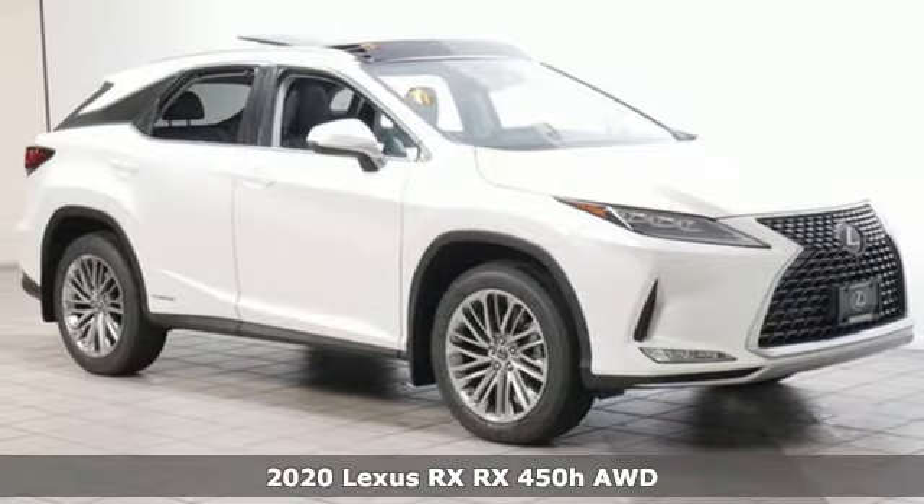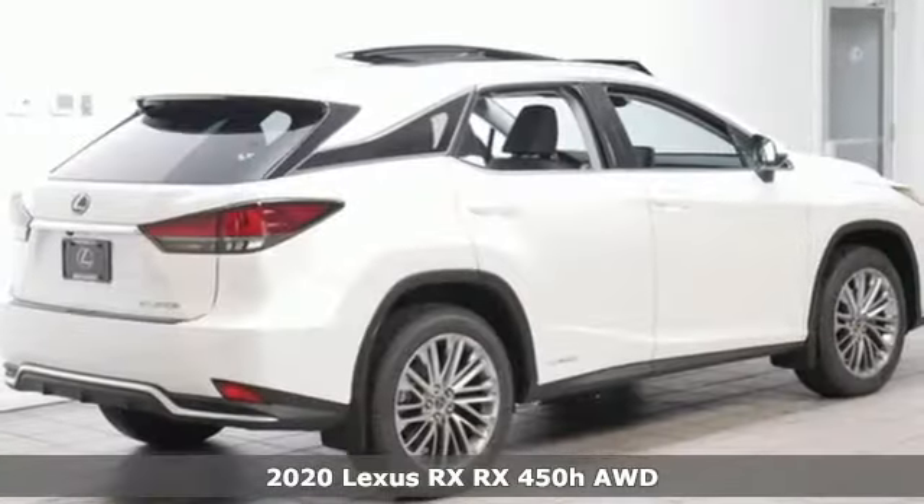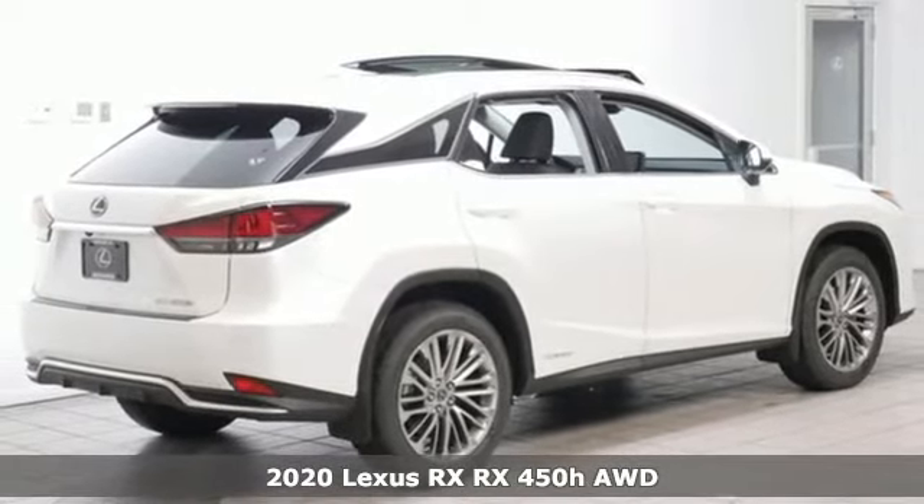Here's a new 2020 Lexus RX. Lexus — a lifestyle that leaves a lasting impression.